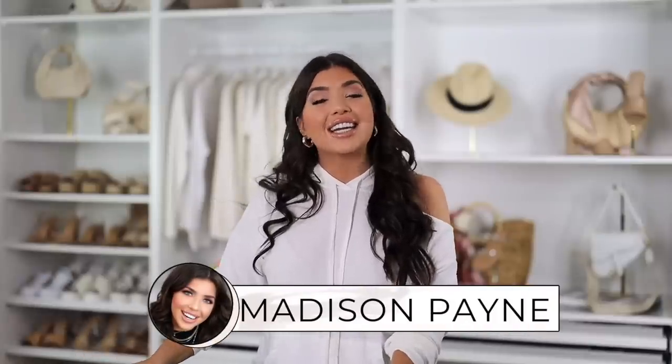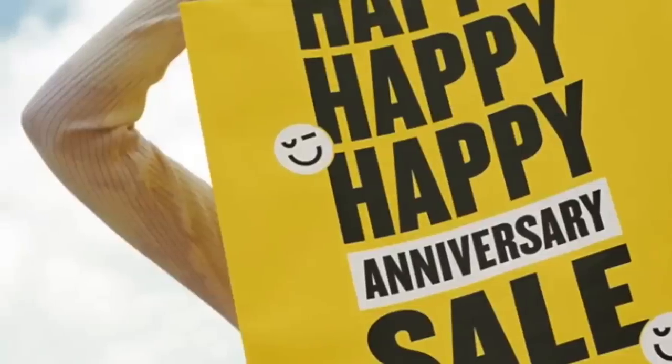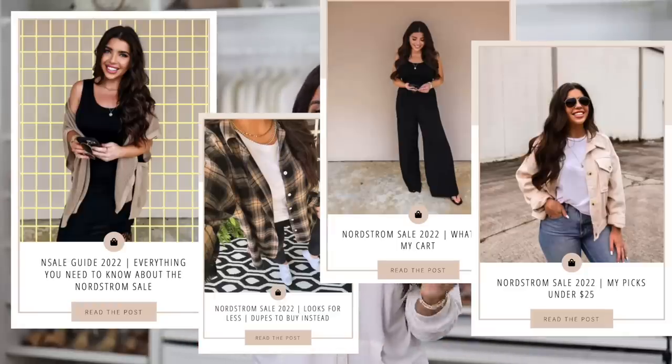What's up y'all, it is officially time for the Nordstrom sale. This is one of my favorite sales to cover every year. We do cover it with a budget-friendly slant, and I do have several blog posts with my favorite budget-friendly picks — I'll link them below in the description box.